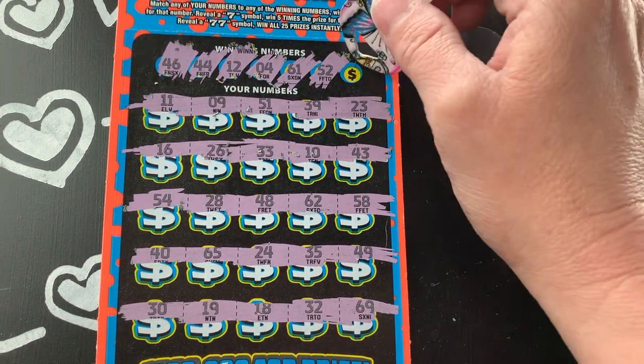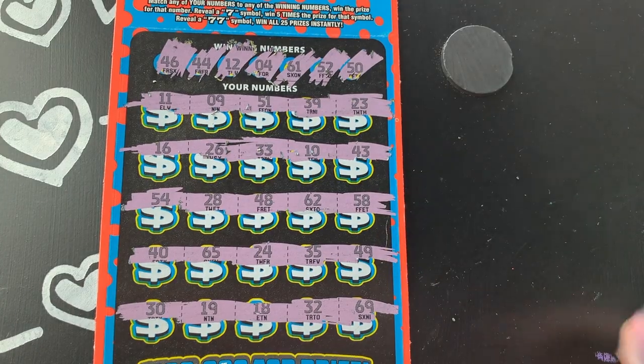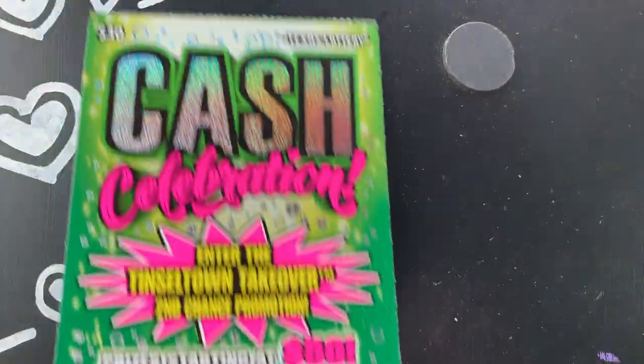No, come on. And 50 - I see a 30, a 40, a 10. All right, this ticket did not give us any wins. Let's see if we can find a win on the next one.